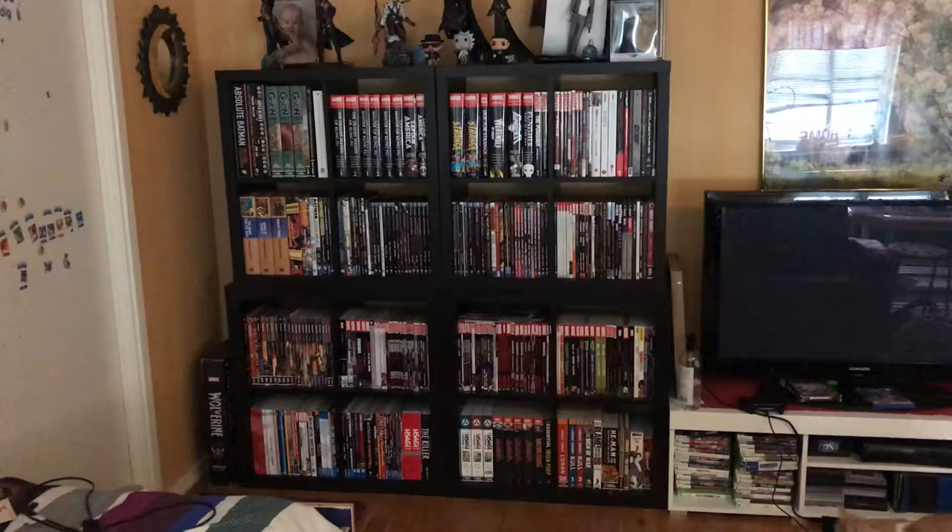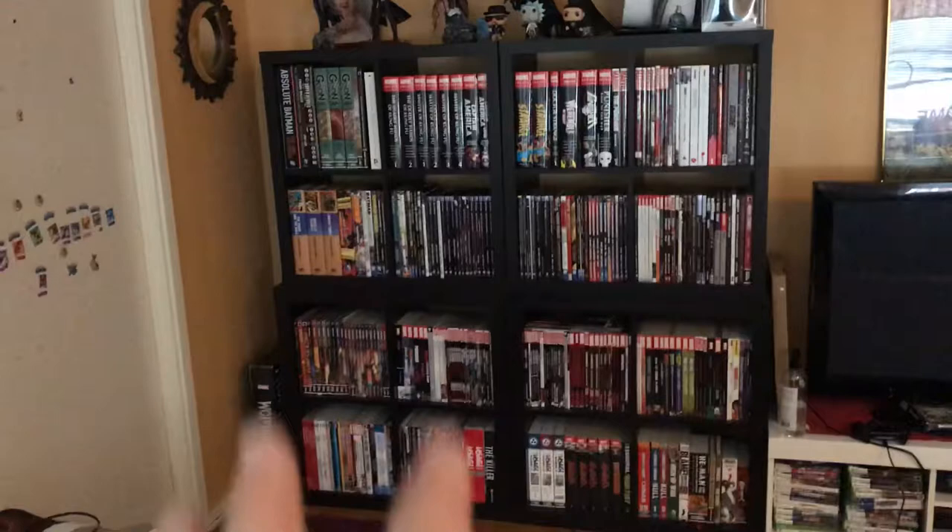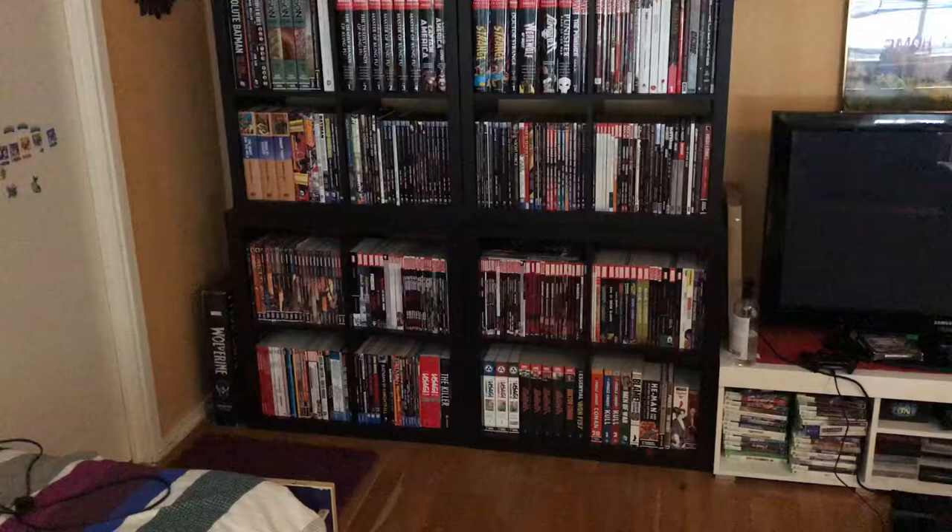Welcome to this haul video of my book collection. I want to preface this — the books right here are the books I have in the apartment. I have about 200 trades plus down in storage, so this is what I have in the apartment. I'm not going to be able to show you all the other 200 trades, but I'm going to show you what I have in the apartment. Let's kick it off starting with some figures.